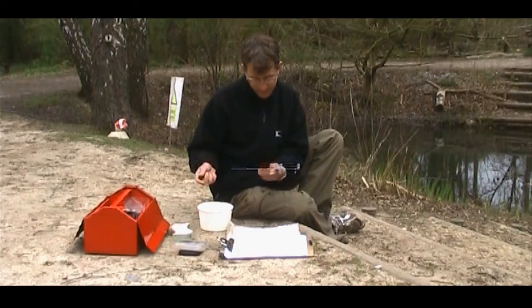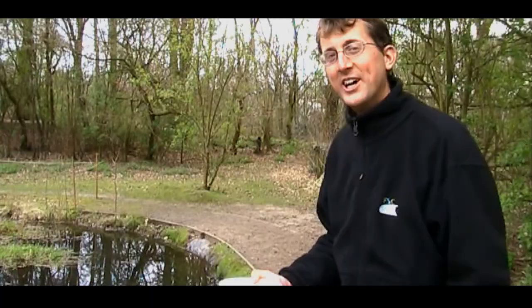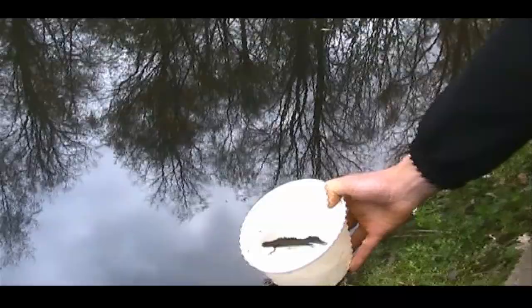Research scientists like Lawrence are dedicated to ensuring the future survival of great crested newts here in the UK.